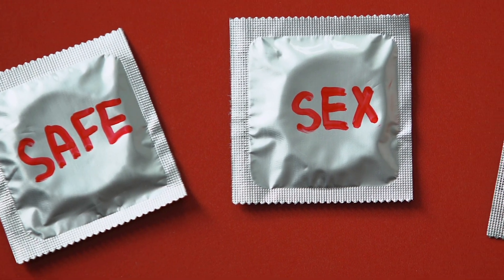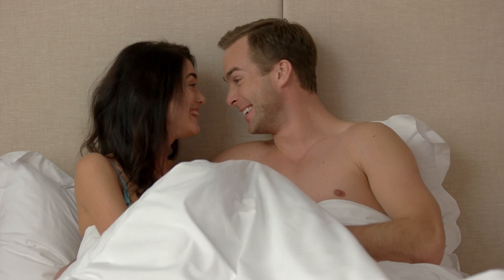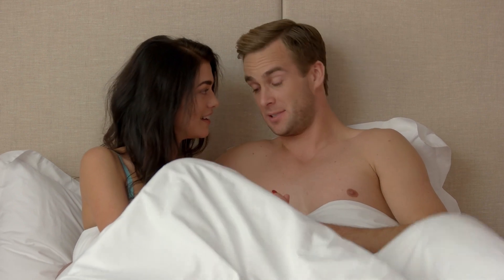Now, if you are someone who has been diagnosed with genital herpes, it is imperative that you practice safe sex. This is because it helps to reduce the transmission of the condition, but it also allows the person that you are going to sleep with to make an informed decision about whether or not they want to be sexually intimate with you.